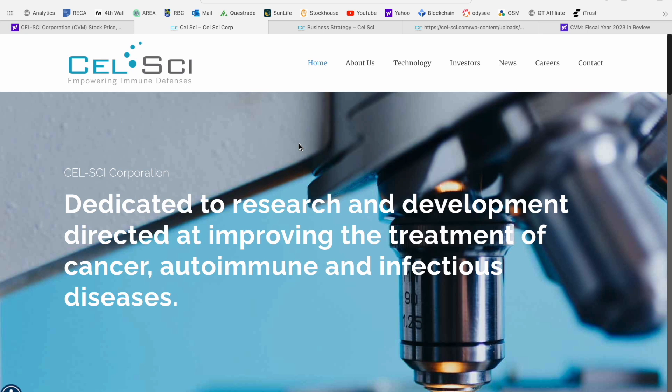Their tagline is 'Empowering Immune Defenses,' dedicated to research and development directed at improving the treatment of cancer, autoimmune, and infectious diseases. CellSci is progressing nicely along the drug development pipeline. They've got manufacturing capabilities in place and, as we're going to see throughout today's presentation, very impressive clinical results.